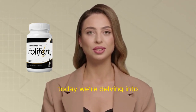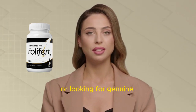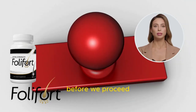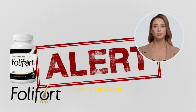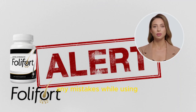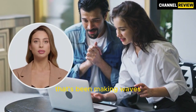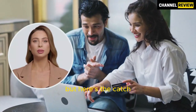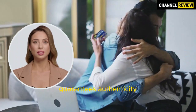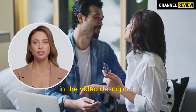Today, we're delving into the world of Folifort. Whether you're curious about its effectiveness or looking for genuine user experiences, this review has you covered. Before we proceed, I have some crucial alerts to share. Stay attentive throughout the video to avoid any mistakes while using or purchasing Folifort. Folifort is a hair growth solution that's been making waves. But here's the catch — be cautious where you buy it. Only the official website guarantees authenticity. Find the official link below in the video description.